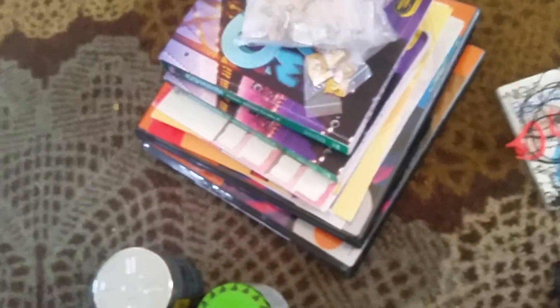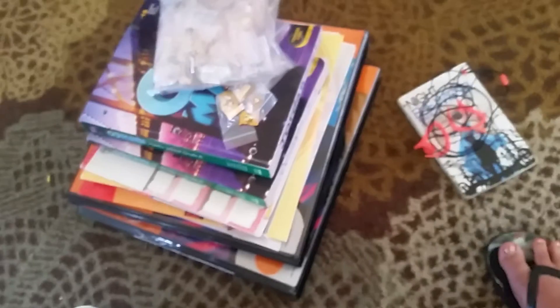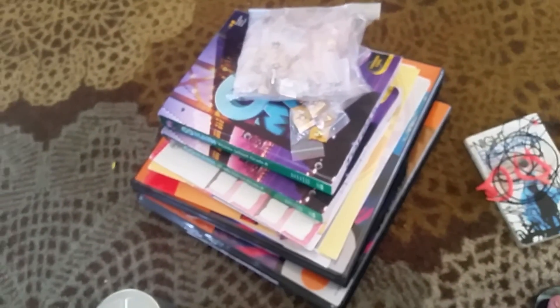I think that is it as far as updating — actually no, there's more. So hang on, let me figure out the rest and I'll be right back.